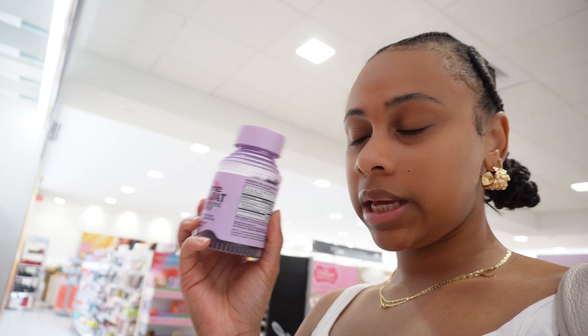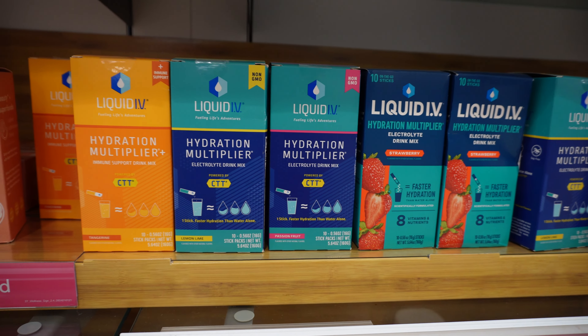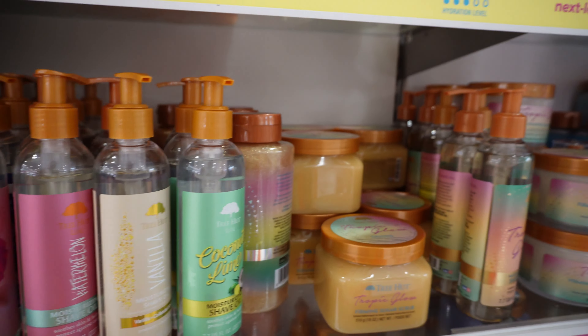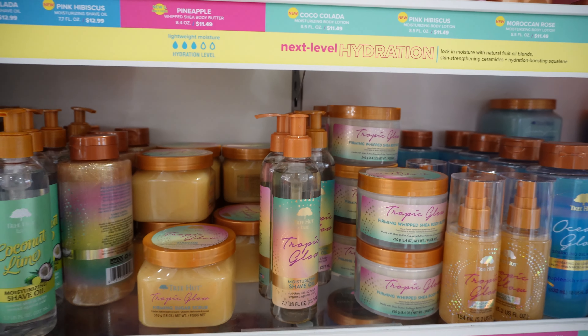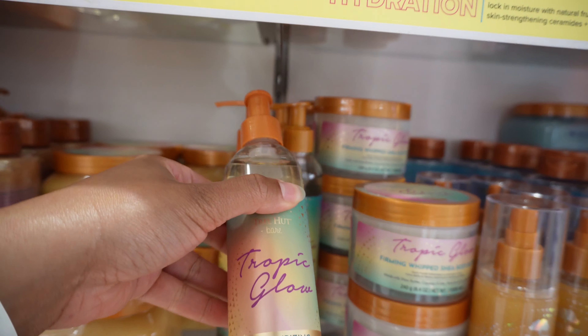I've been really wanting to try the Lemme products, so I'm going to get the Lemme De-Bloat because I'm always bloated, especially on vacation — and that time of the month is going to be around vacation. They have Liquid IVs but I'll get those from Target. My co-worker told me to try these Tree Hut shave oils. I'm thinking the Tropic Glow scent — it's like a dupe for the Sol de Janeiro Bum Bum Cream scent.